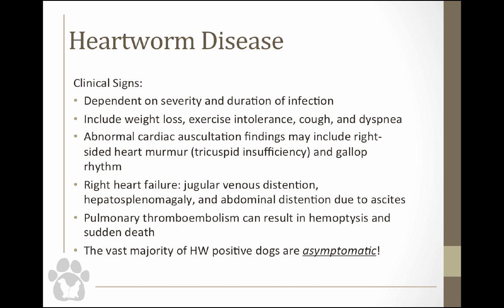You might find a heart murmur due to tricuspid insufficiency, a gallop rhythm from electrical disturbances, jugular distension if the animal is in right heart failure, cranial organomegaly, or ascites giving a classic pot-bellied appearance with caval syndrome. Even dogs without severe clinical signs can develop a pulmonary thromboembolism — when a piece of the worm breaks off and lodges in the lung parenchyma — which can cause hemoptysis and sudden death. That's one reason we really stress exercise restriction in dogs undergoing heartworm treatment.